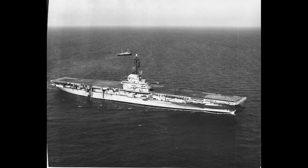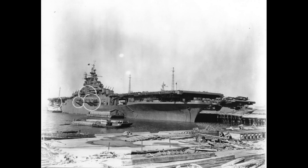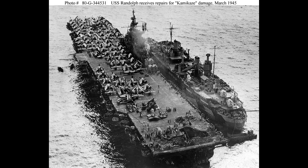After the war, the USS Randolph underwent modernization and continued its service during the Korean War. It operated off the coast of Korea, launching airstrikes against North Korean and Chinese targets.